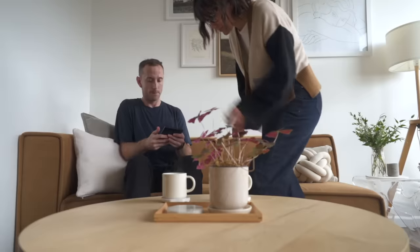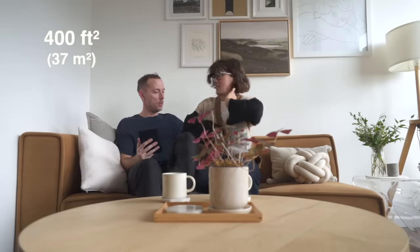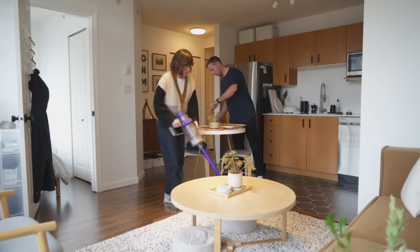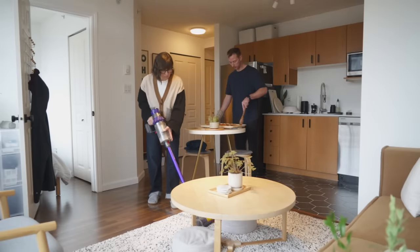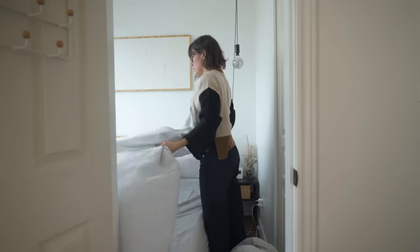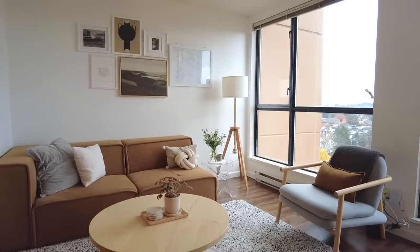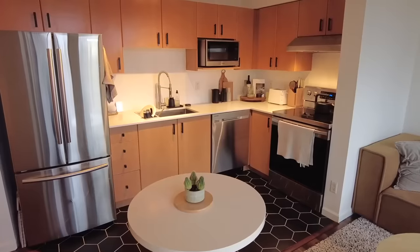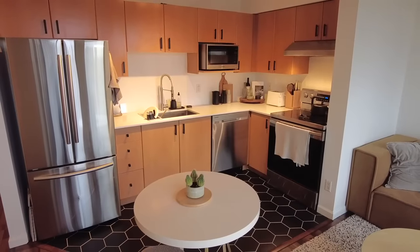I'm Tina and I'm Rob, and together we live in a 400 square foot condo in Vancouver, Canada. The space we have now is a very small one bedroom — in fact, the bedroom is literally the size of our bed. We bought this place in December 2020, so it's going on just under three years that we've lived here.